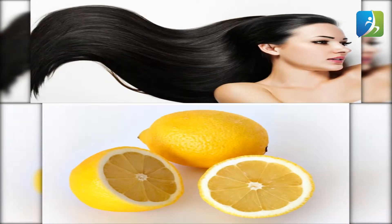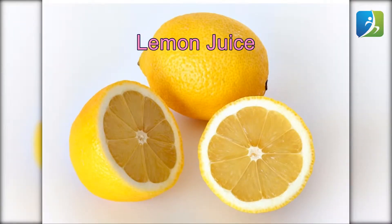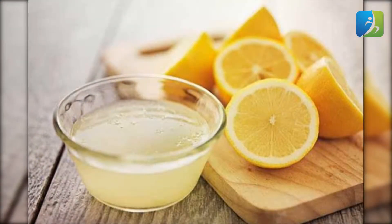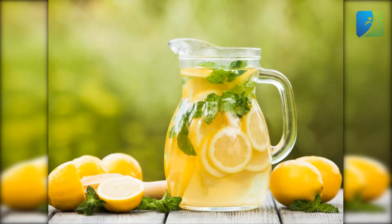Lemon juice: combine one part of lemon juice with two parts of olive or coconut oil. Apply it thoroughly on your scalp and hair. Shampoo your hair after 30 to 45 minutes. Repeat the process once or twice a week.